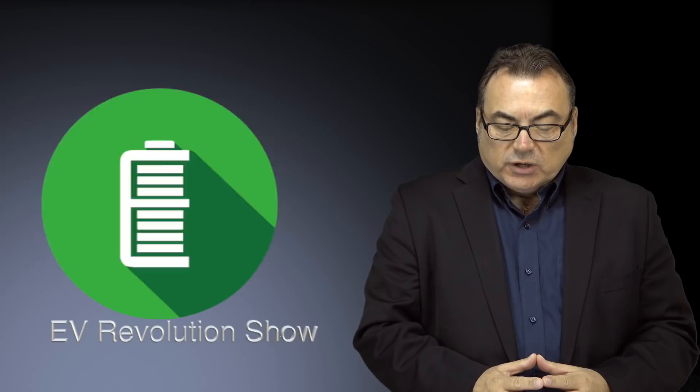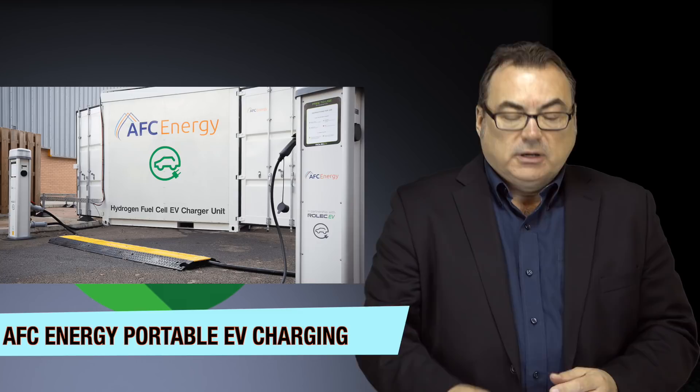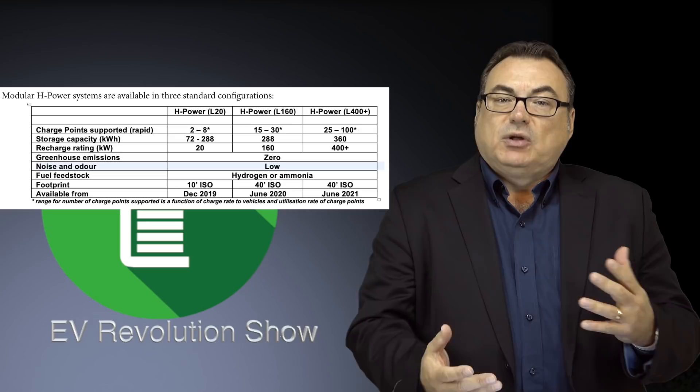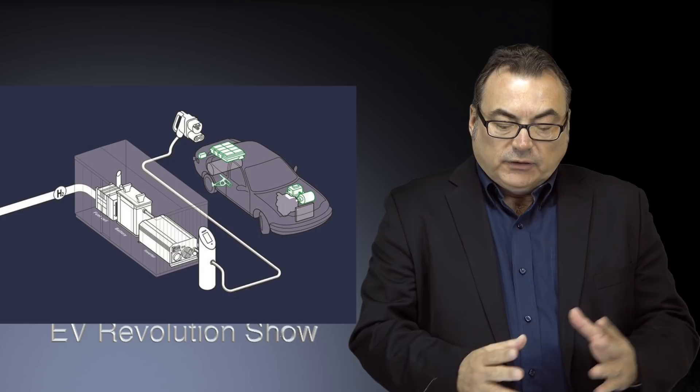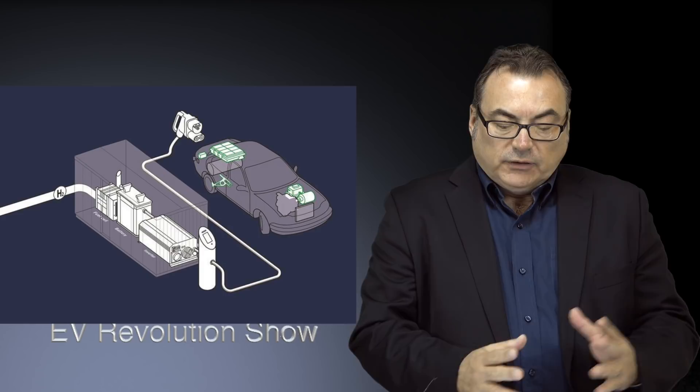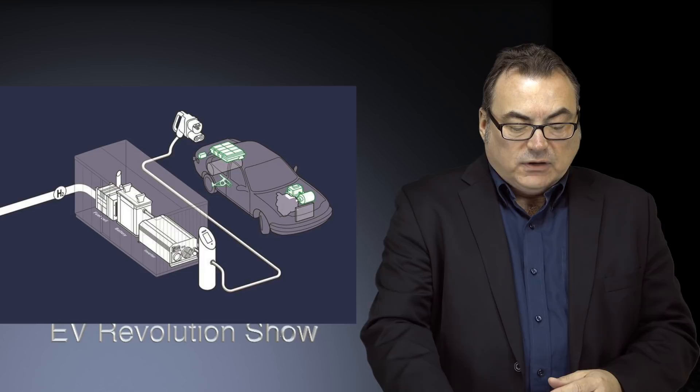Let me get right into a few stories I'm following today. First story I thought was pretty cool — there's this British company called AFC Energy, and they've come out with a modular hydrogen-powered platform that can be used as a portable charging station for electric vehicles. It can be fully off-grid and self-sufficient, built into a container environment, and it can cover areas that have poor electrical grid coverage or can't support rapid charging. It's offered in three different configurations, providing between two and 100 charge points per site, so it can massively scale when needed.